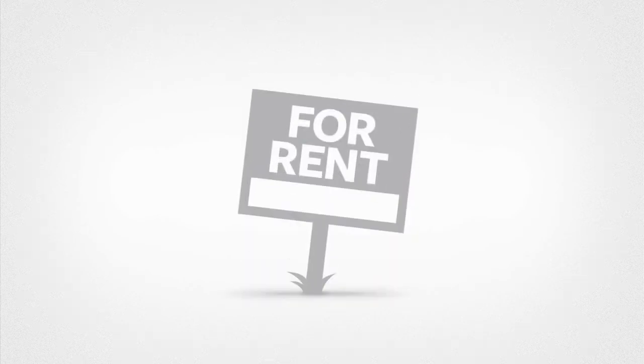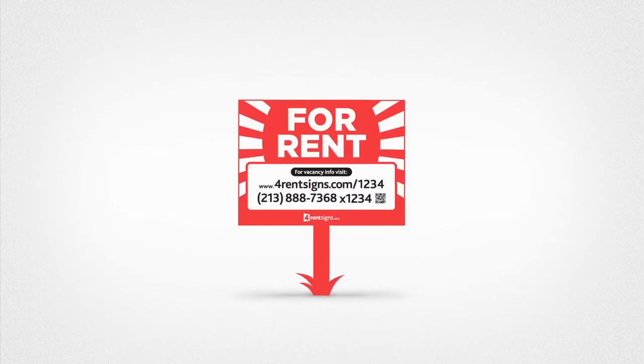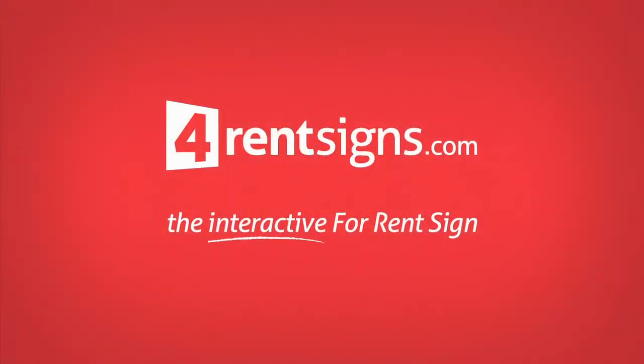You're not going to use that cruddy For Rent sign like your grandparents did back in the day, are you? Use ForRentSigns.com instead — the interactive For Rent sign service.